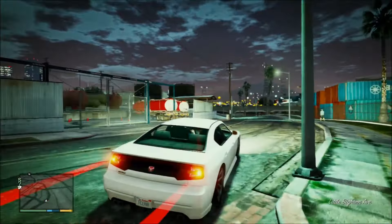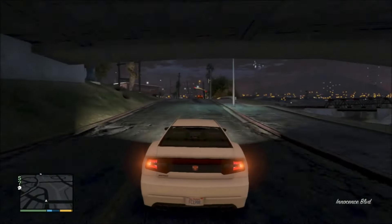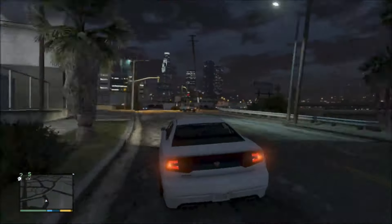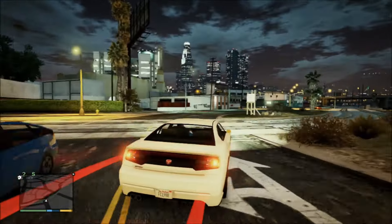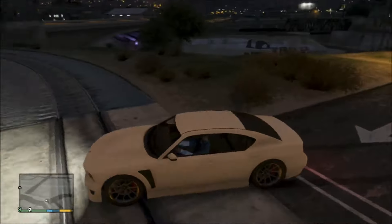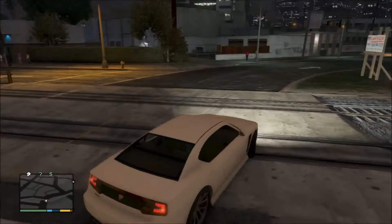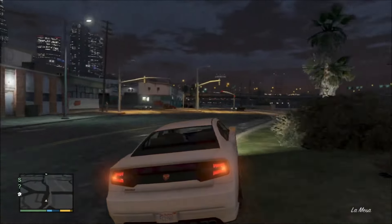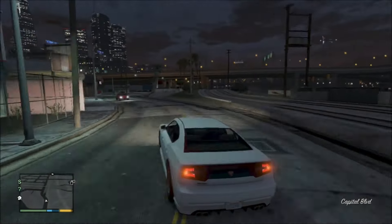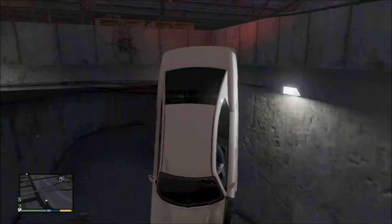Maybe Jason can hotwire a car in seconds, while Lucia has to literally struggle — there's a high chance someone will pull her back out of the car because she's taking too long. It's a lot of work, but these small details make them feel wholesome as characters and not just reskins of each other.